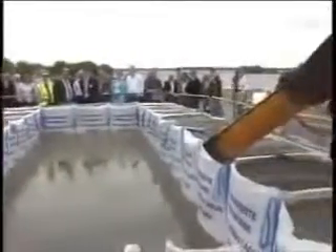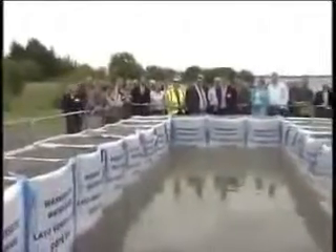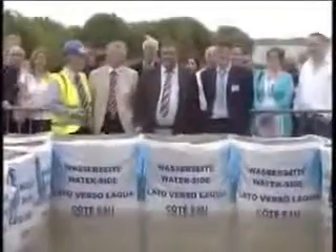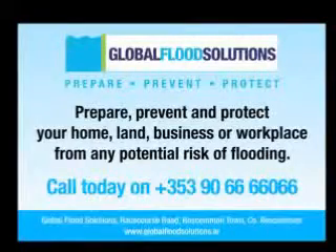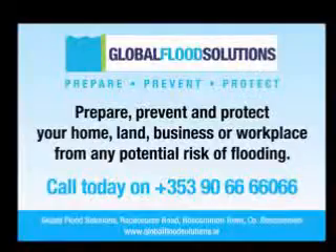It is evident from this demonstration that people have no reason to be concerned, as they are standing on dry ground next to a working Big Bag flood defence barrier. Global Flood Solutions will help you to prepare, prevent, and protect your home, land, business, or workplace from any potential risk of flooding.